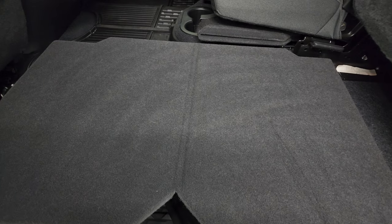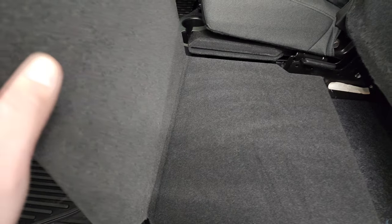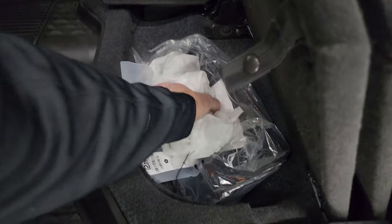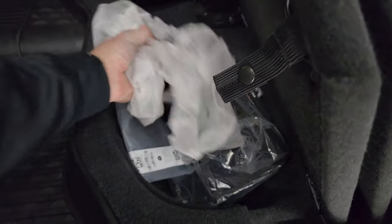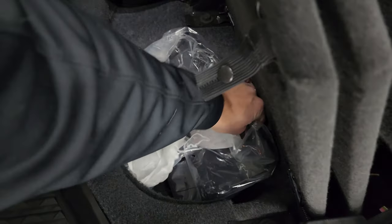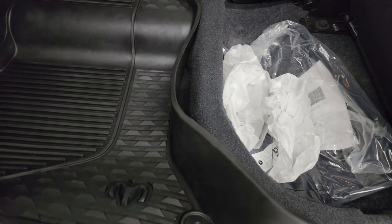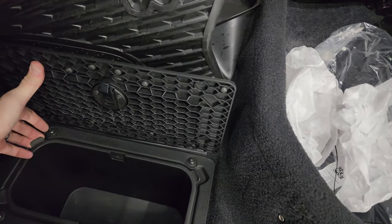If you've got pets, put both sides down and they have a nice flat place to sit and lay without getting your seats dirty. You get a receiver hitch reducer back here as well as a license plate holder for the front bumper, and in-floor storage with all-weather floor mats.